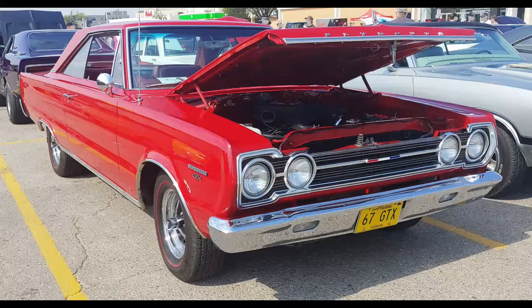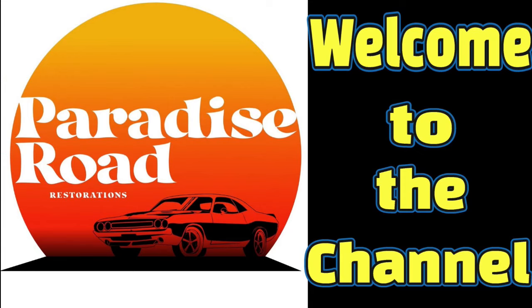This 1967 GTX 440 4-speed is one of 2,486 produced with this powertrain. Welcome to your all-Mopar channel.